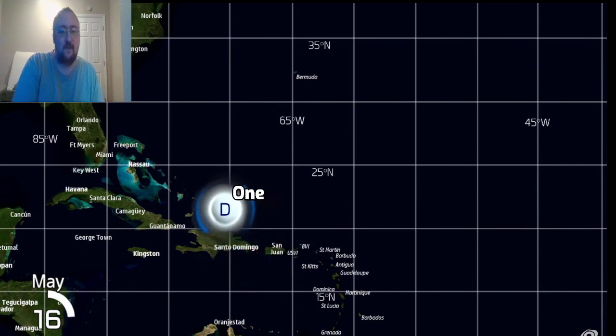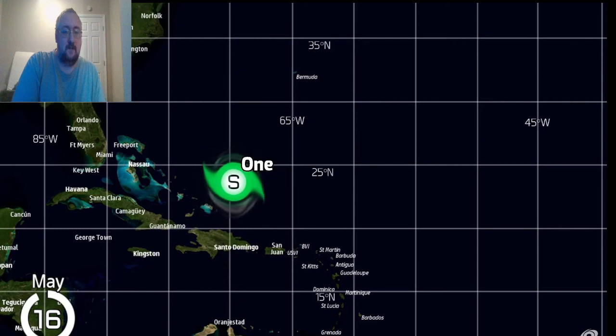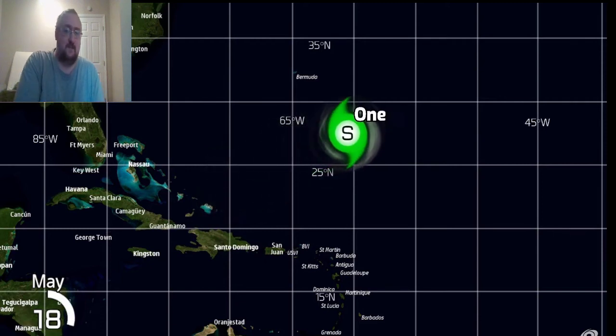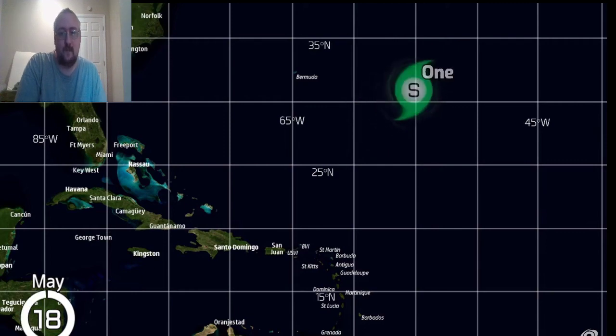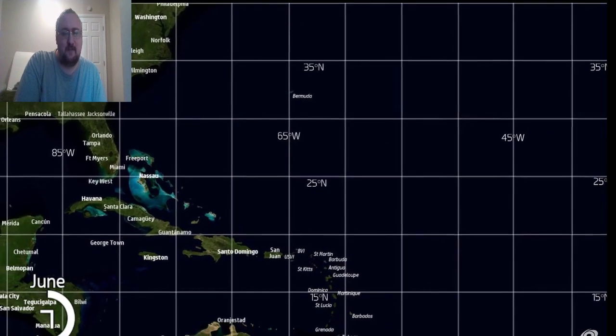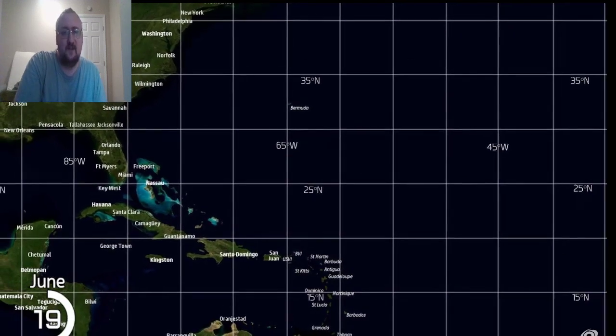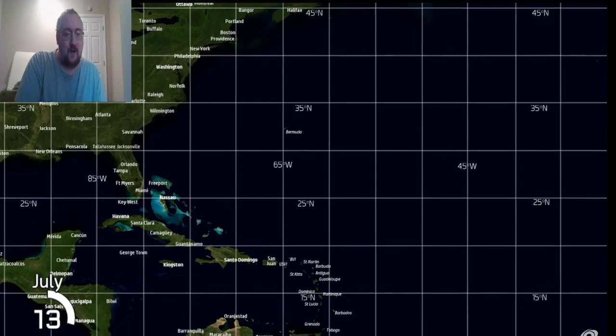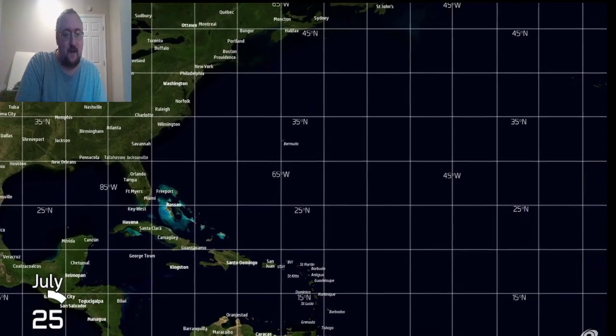Pre-season storm — you gotta love those. Tropical Storm 1 — back then they didn't have names for these systems. Looks like it was a decent tropical storm with a little long track, and then we go a whole two months without anything.